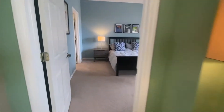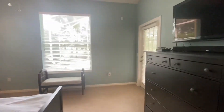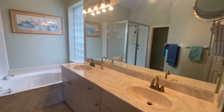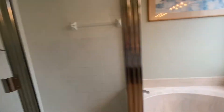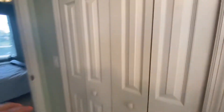Let's take a look at the master. It's a nice soaker tub, we've got the step-in shower, toilet room, and the walk-in closet.